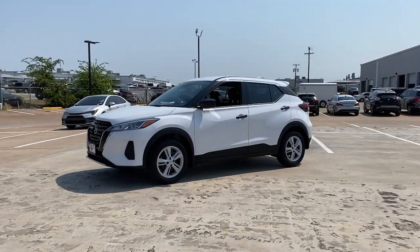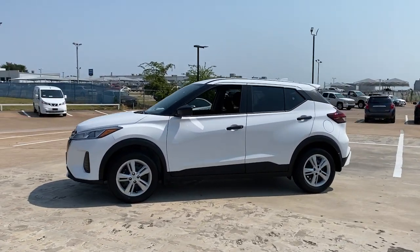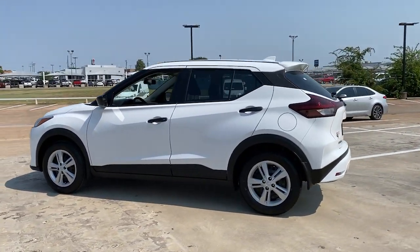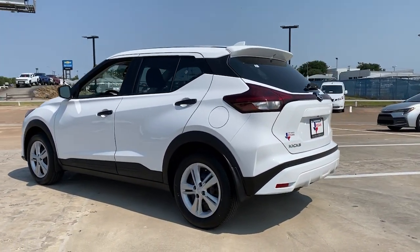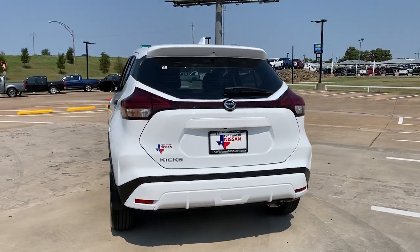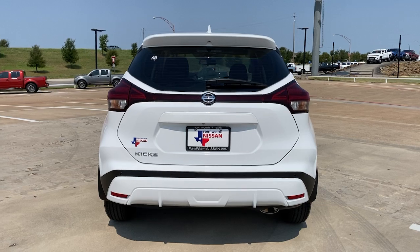Introducing the 2021 Nissan Kicks. Here's a tech-savvy Kicks that knows what you need to make travel fun. From its nimble handling to its roomy interior, trendy style, and touchscreen infotainment, this snazzy small SUV offers larger-than-life value.